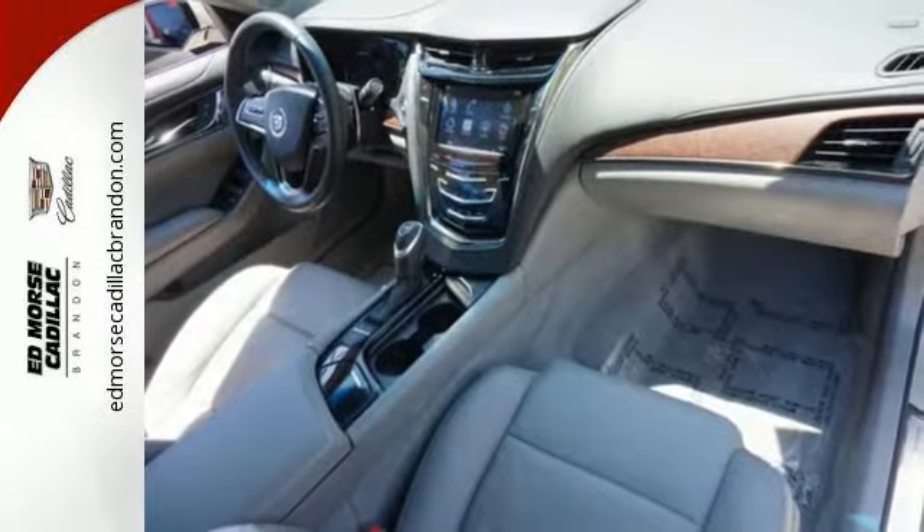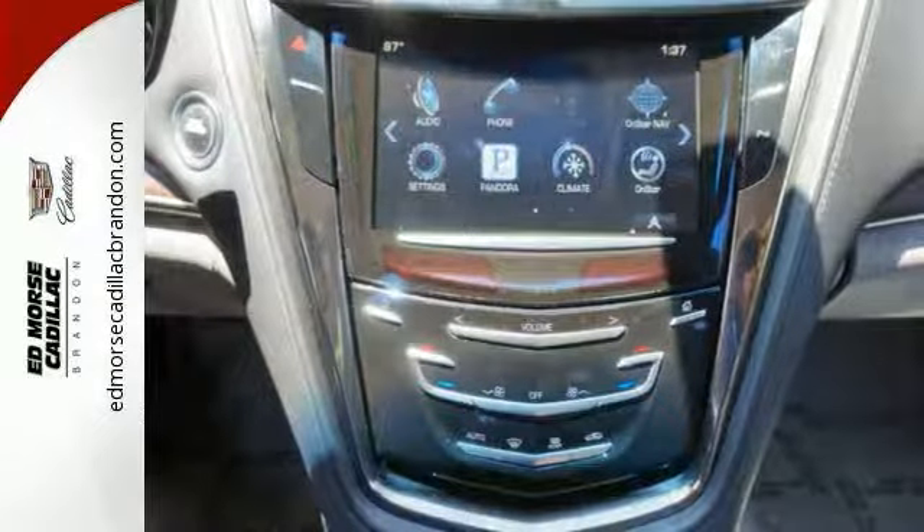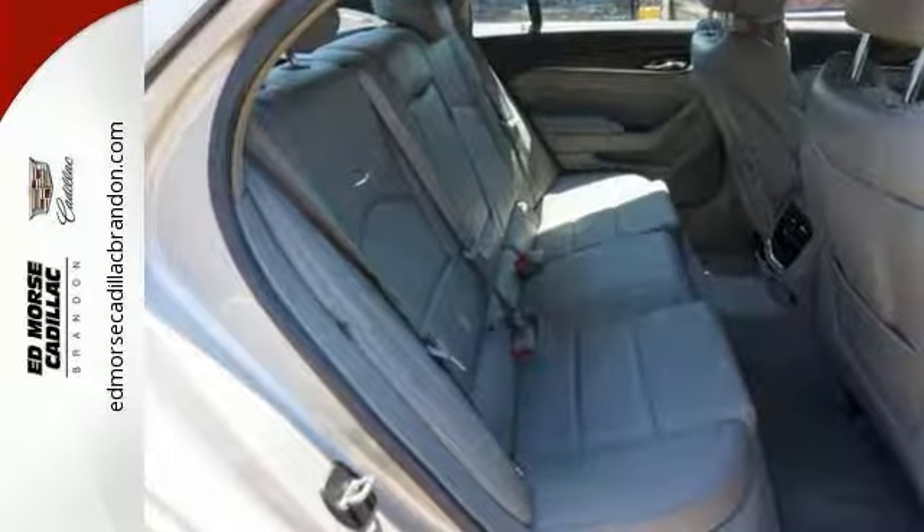This is impressive, redefined luxury. This 2014 CTS stands out among the world's leading luxury sedans. Get behind the wheel of brilliance today.